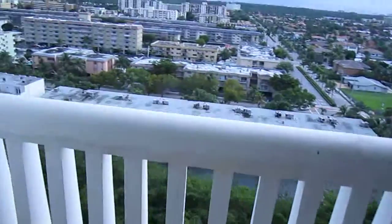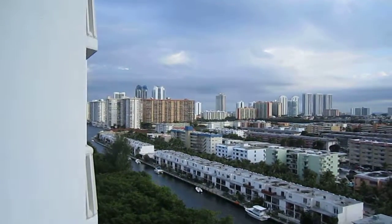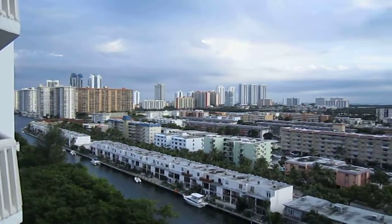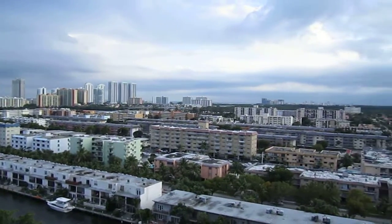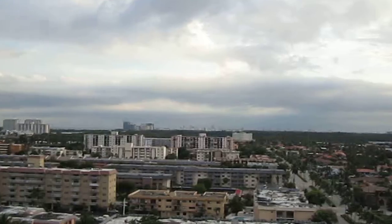As you can see, there's a heavy ocean view as well. Here you can see the Miami downtown — that's Miami downtown over there. It's a beautiful, beautiful, beautiful view.